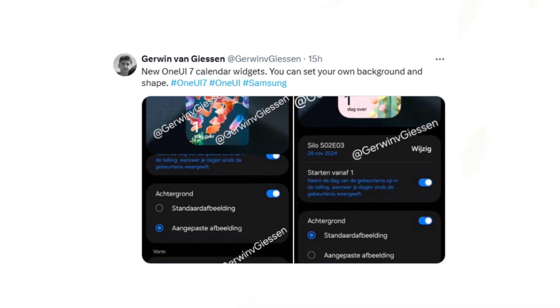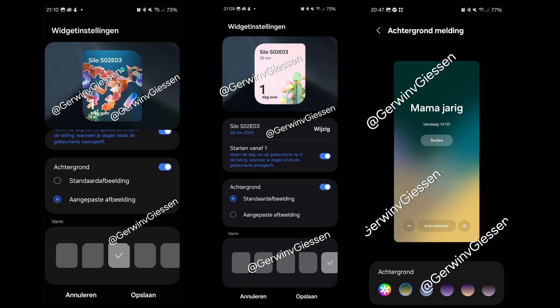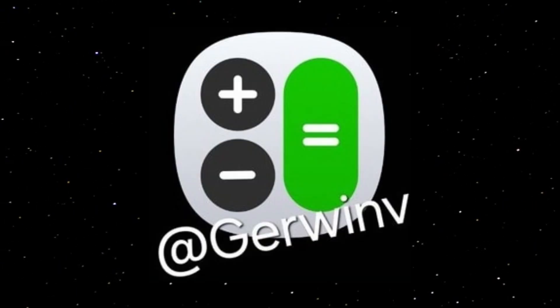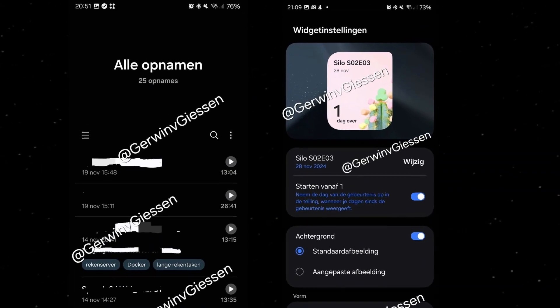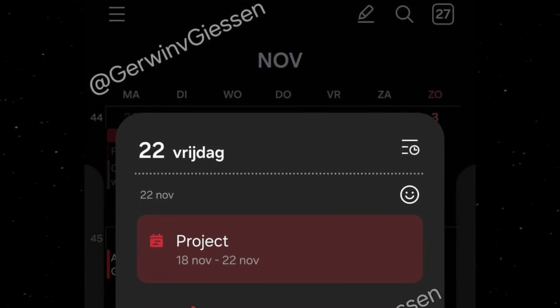Fresh leaks reveal even more details, including Samsung's redesigned app icons, updated app menus, and other interface improvements. Among the highlighted apps are Samsung Reminder, Calendar, Voice Recorder, and Calculator, showcasing some of the subtle but meaningful changes in their user interfaces and icons.